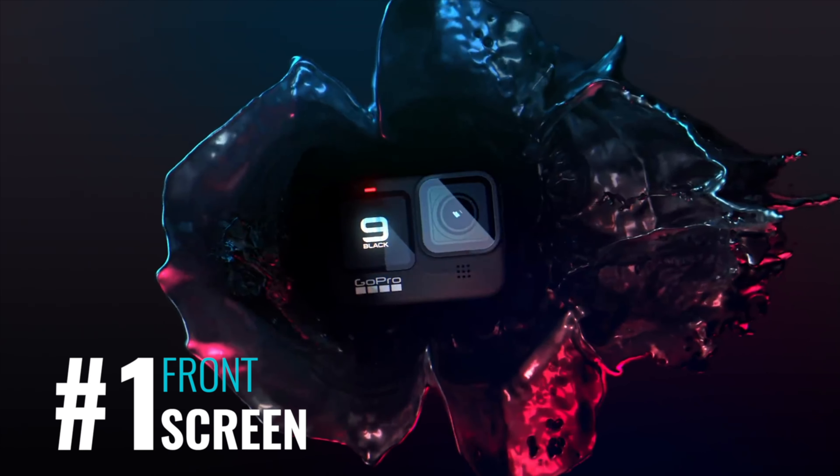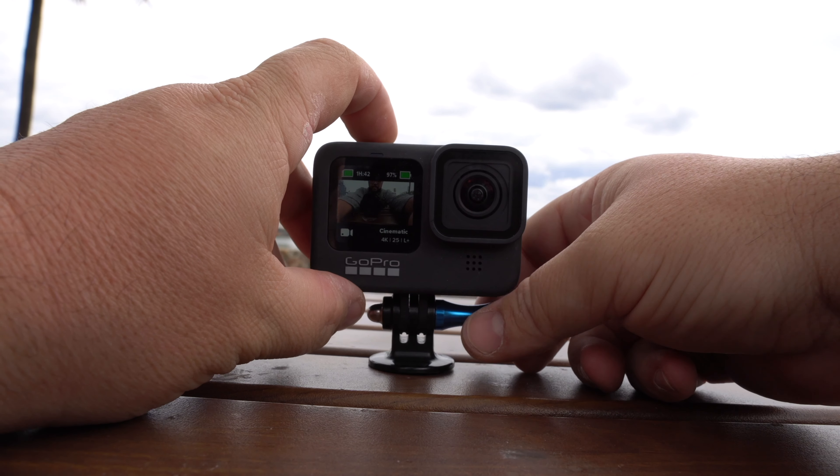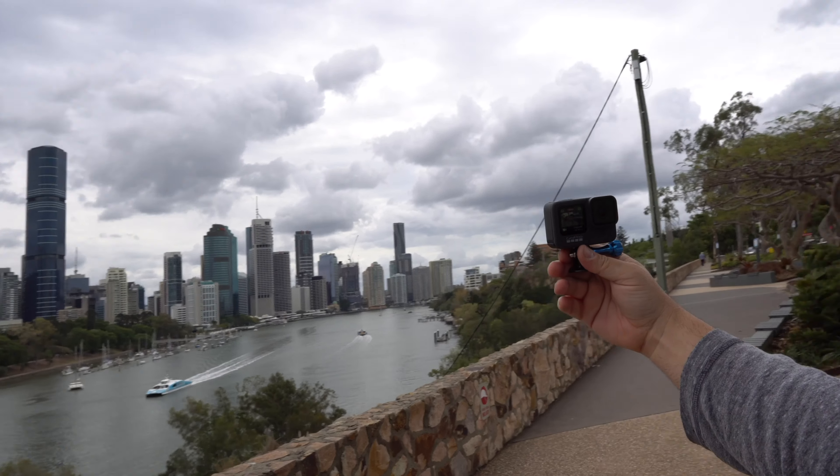So the front screen. The first major design difference is having a front-facing screen. I always thought, it's a GoPro, it's going to capture me — I don't need to really see myself. But I went around Brisbane and tested it out, and I love it. I wouldn't notice at first, but then I'd look back and be like, dude, I'm too dark, I need to turn maybe this way. That's a better shot. So in the past, that would have been a wasted shot, but now it's nice to be able to see it.